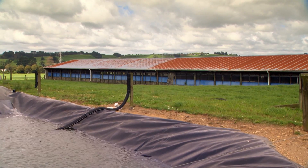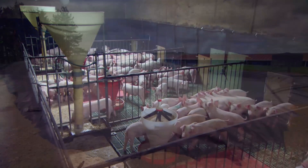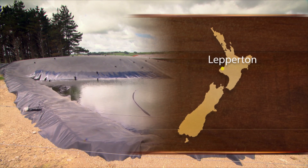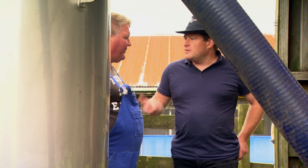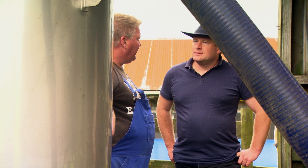Steve Leper's farrow-to-finish Taranaki pig farm was attracting complaints from local residents about the unpleasant odours drifting from the property. An innovative and award-winning solution to the effluent problem has resulted in a system that not only deals with the bad smells but also generates around half the farm's power needs. NIWA research engineer Stefan Hoibek explains.